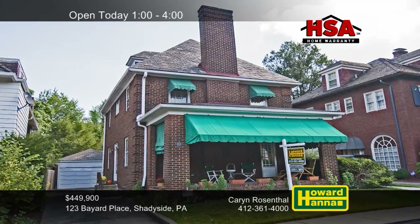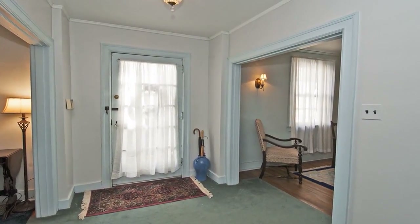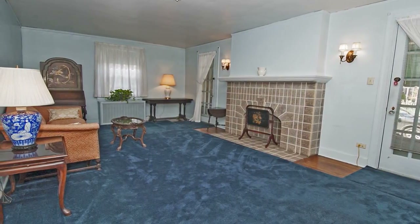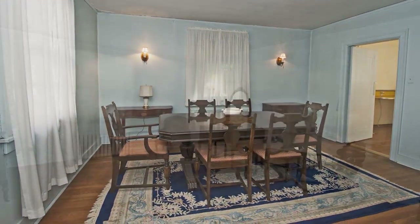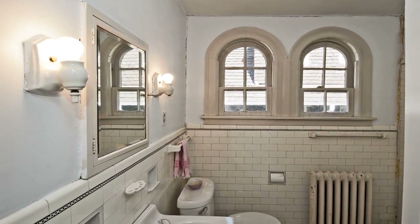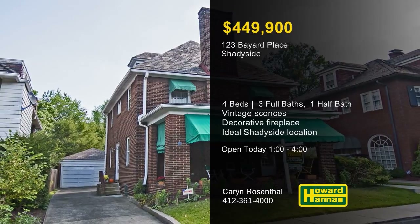Tucked away on a charming cul-de-sac in Shadyside, this brick center hall colonial contains four bedrooms and three-and-a-half baths. Just beyond a covered front porch, hardwood flooring extends throughout this well-maintained home. Lovely vintage sconces light your way as you enter a formal living room with a decorative fireplace. You can enjoy easy access to medical centers, universities, and retail shops. The bedrooms offer plenty of closet and storage space, and a bonus room is located on the upper level. A two-car garage completes the package at this home in one of Shadyside's most desirable neighborhoods. Karen Rosenthal would be pleased to tell you all she knows at this afternoon's open house.